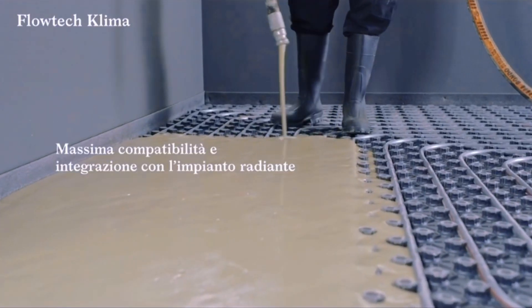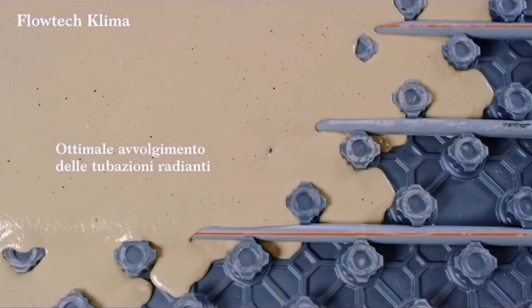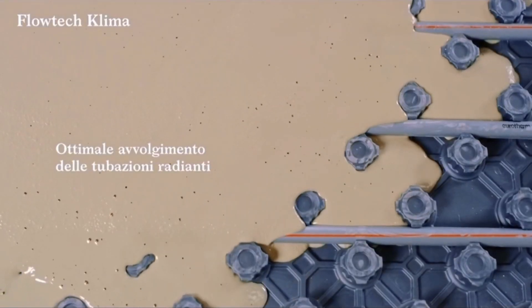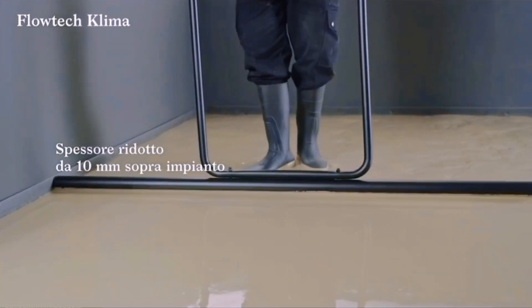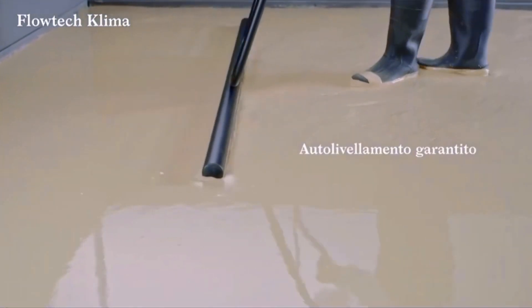Float Tech Clima, formulated in co-development with NAV, is a certified solution that allows you to combine living comfort with energy savings for the environment and economic savings for the end-user.